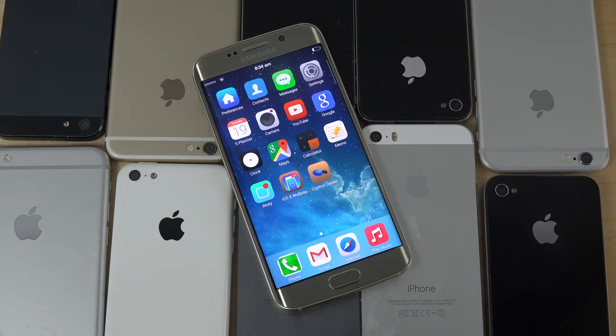Hey guys, today I want to talk about some upcoming stuff from Apple that they're going to unveil this year. There's new iPhones and new versions of iOS. I want to talk about what I want to see in the next generation iPhone, which I don't think they will do, but it would be pretty cool.